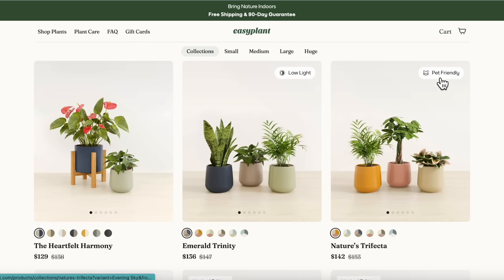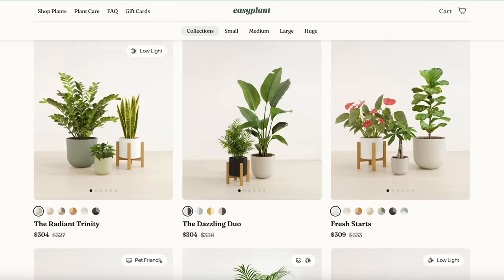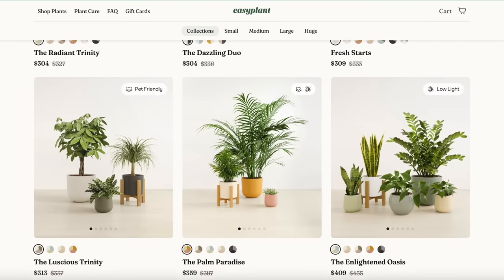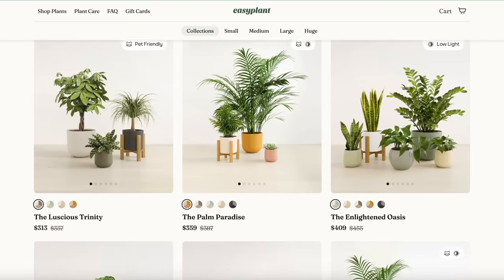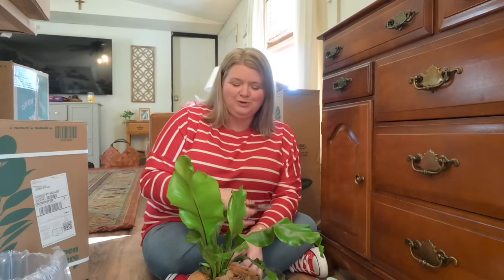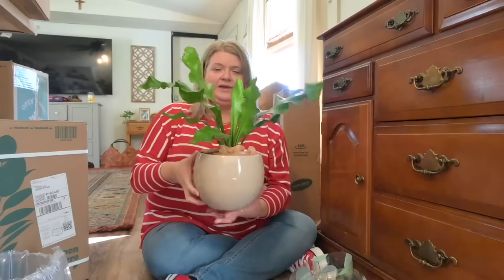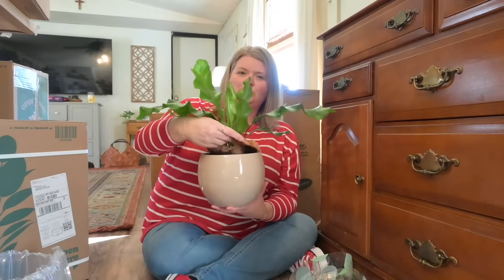It couldn't have been easier. They have small, medium, large, and extra large plants, and they also have collections put together by an interior designer — really beautiful collections. I considered ordering one of those, but ultimately decided I wanted to choose which plants I wanted for myself.